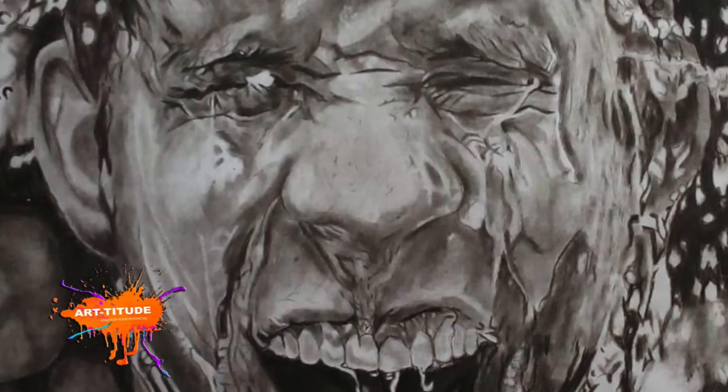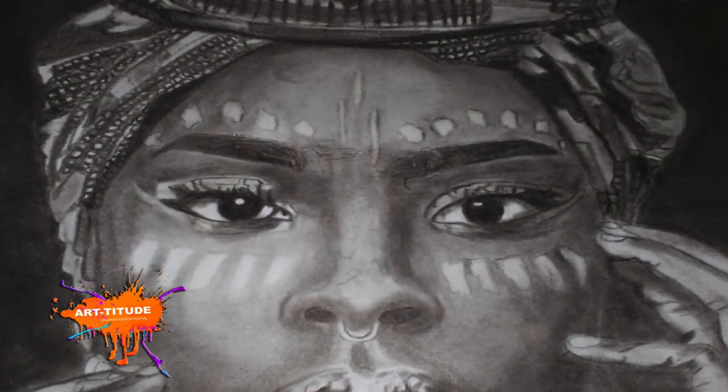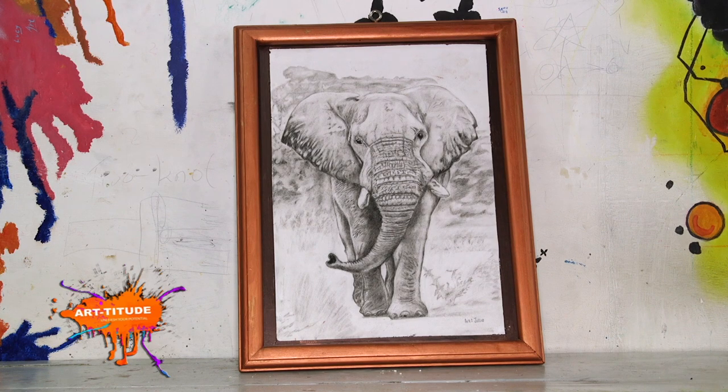His prospects are to open an art gallery or an art school where he can pass on his expertise to the next generation of artists.